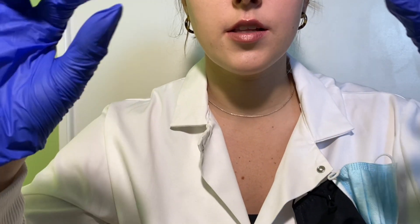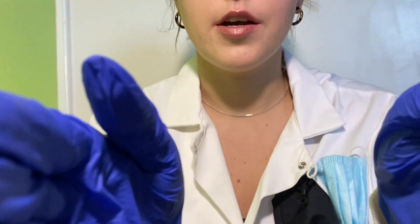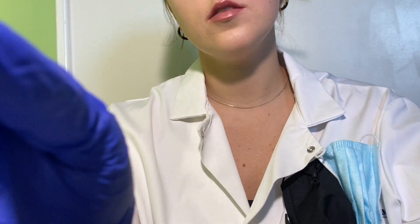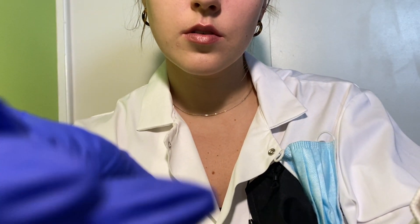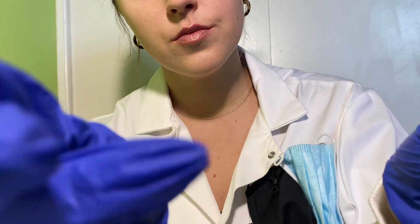Now we're going to be looking at your facial nerve. I'm going to ask you to close your eyes very tightly and resist as I try to pull them open. Good. Now I'm going to ask you to smile. Puff out your cheeks, please, and resist as I push in on them. Thank you. I'm just going to feel your jaw. Everything's looking great there.